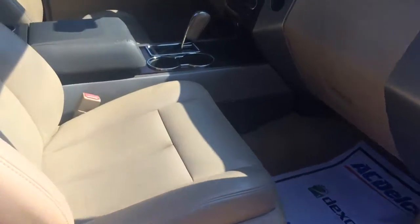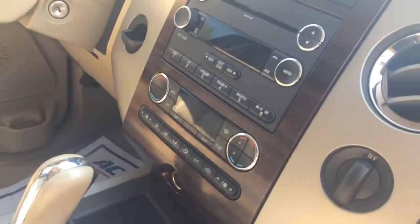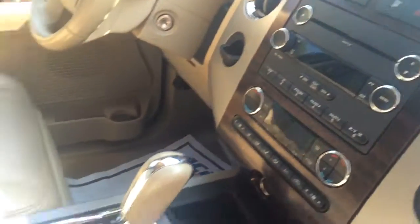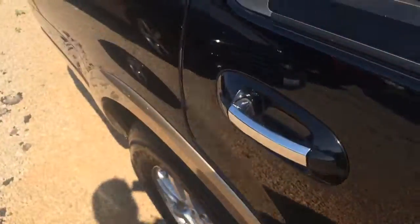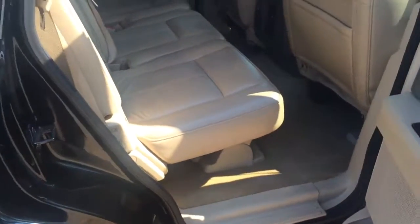Tan leather interior with your power passenger seat. Automatic transmission. The stereo has got the Microsoft Sync application on it. You can see the interior is in great shape — no major dents or dings or anything on the body.